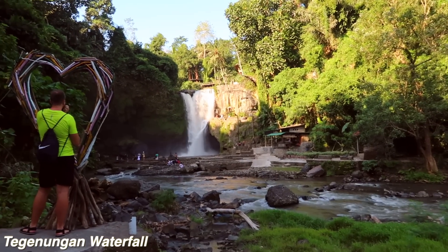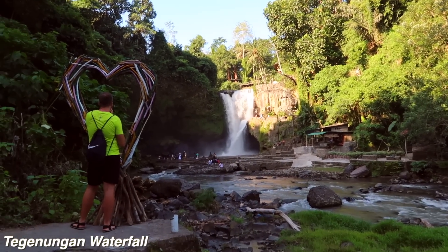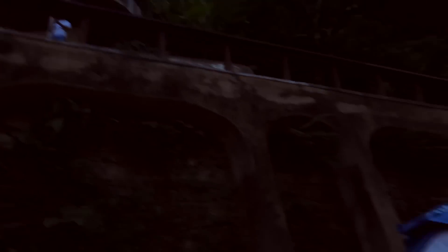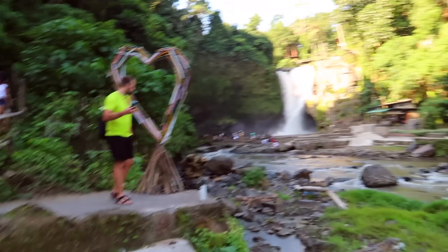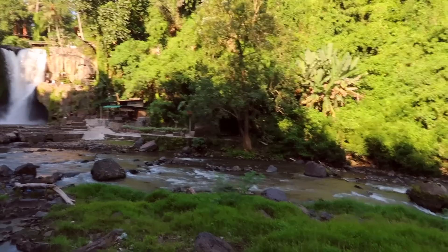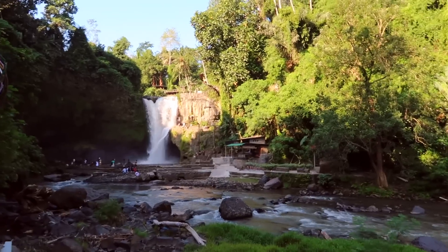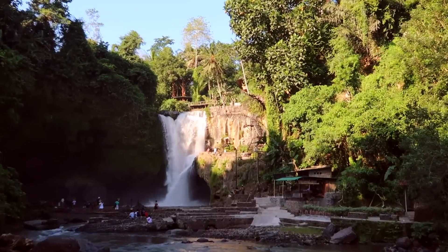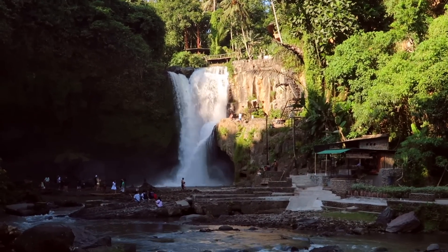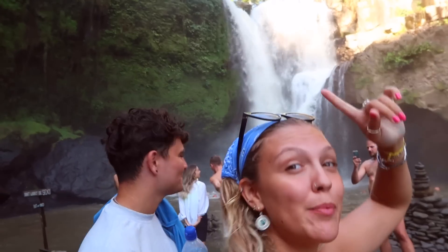We've come to a waterfall — such a vibe. They've got really vibey music playing and a beach bar up here. Tom's got an ice cream. They've clearly geared it up for some Instagram spots, but it's also a really beautiful waterfall — although it looks really forceful. I thought we might be able to swim in it but it's so powerful it's actually roped off. Pretty big waterfall.